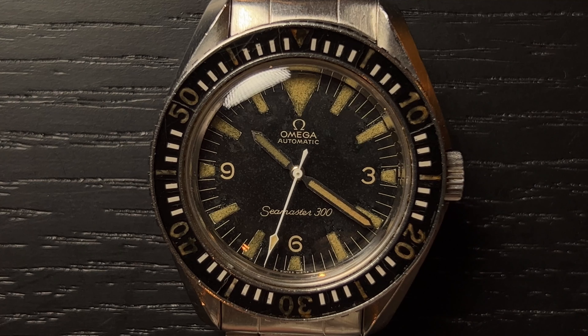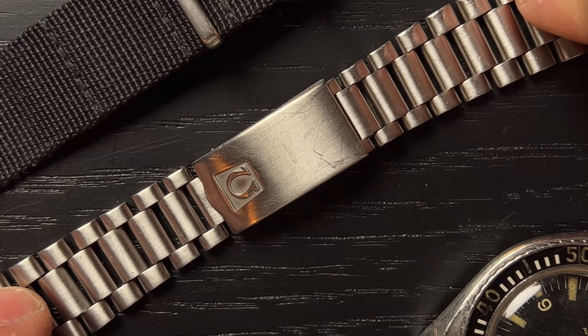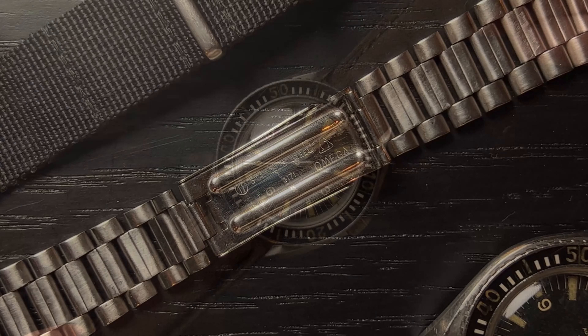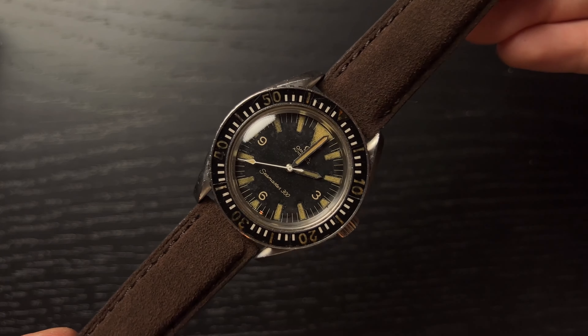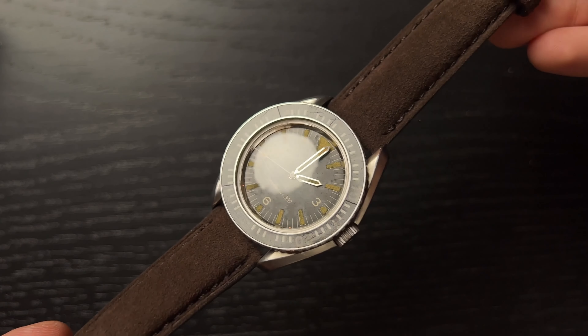Alright, so first the specs on this beautiful Omega Seamaster 300. The reference is 165.024. The most important part about this watch is the dial, nicknamed the Big Triangle because of the 12 o'clock, which makes this pretty rare and collectible. This specific example was produced in 1966 and features the also rare bracelet reference 1171. The case itself is a large 42 millimeters with a thickness of 13 millimeters and a lug to lug of 47.